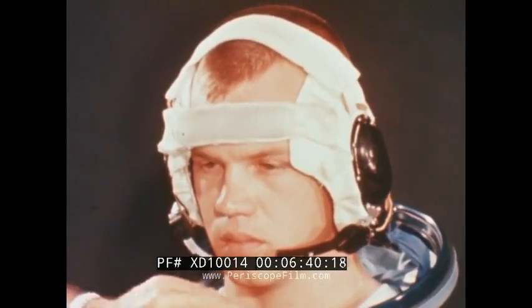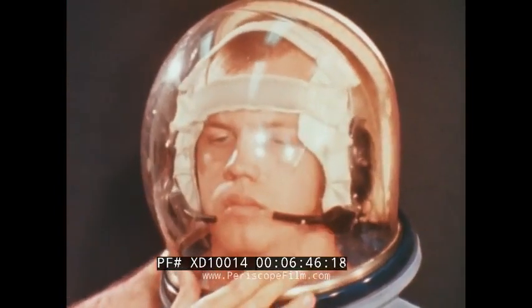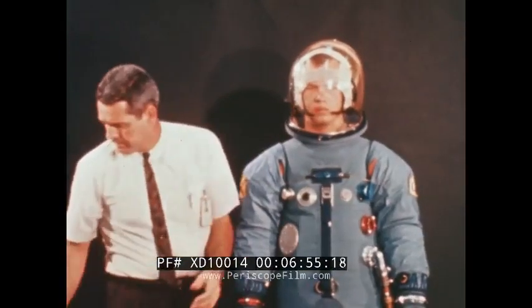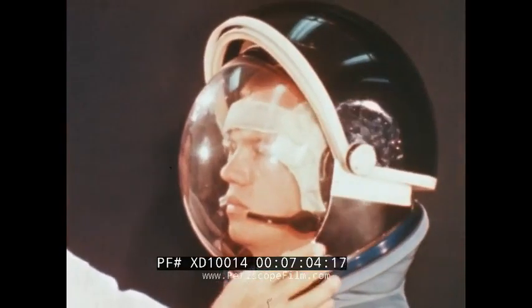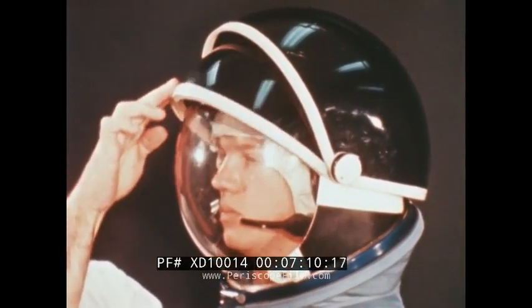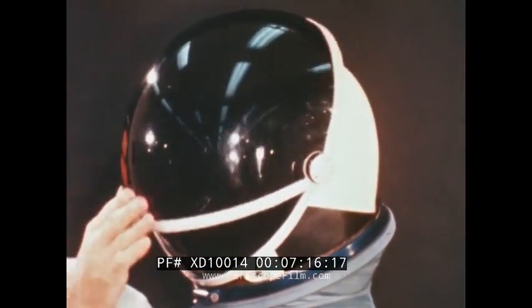The helmet ensemble includes a soft cap which contains the headphones and microphones. The bubble helmet is placed over the head and secured to the pressure garment with a locking neck ring. The one-piece helmet construction provides unlimited visibility. Eye protection is available in the form of an extravehicular visor assembly. The two visors control glare and the passage of ultraviolet and infrared radiation, and can be used singly or in combination.